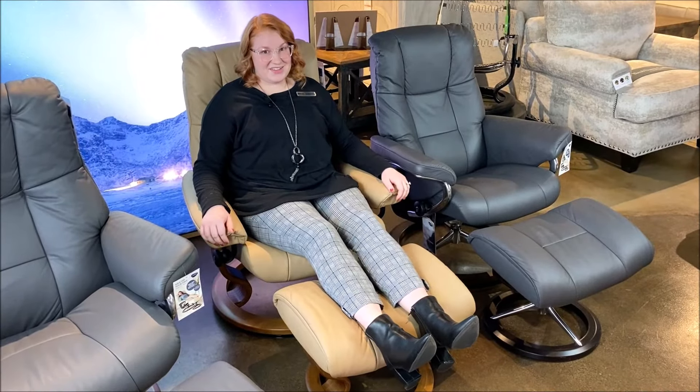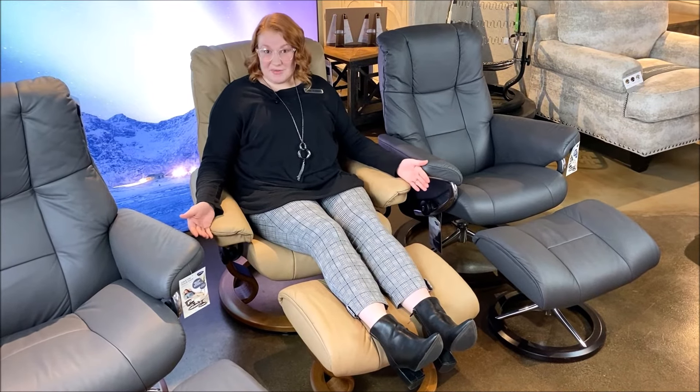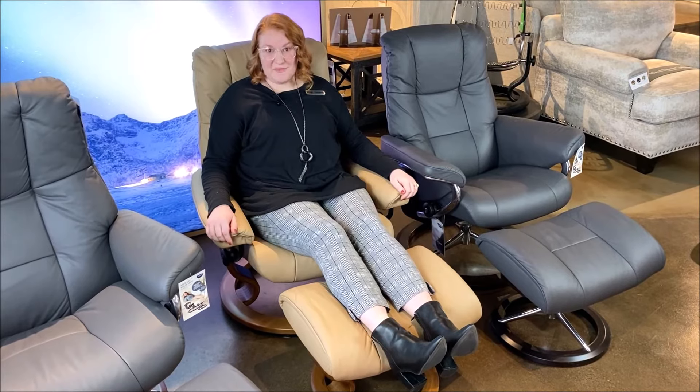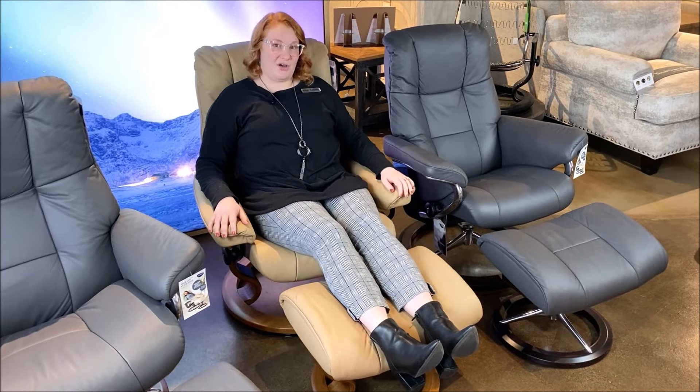When you get the right size chair, it'll help support your spine alignment. This is my perfect chair — I'm sitting in a medium right now. It's perfect for my height. It supports my neck, my back, and hits in all the right points.